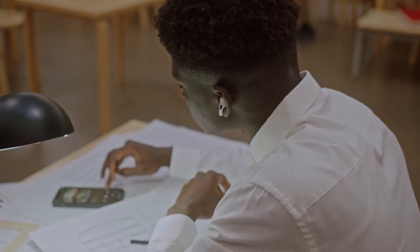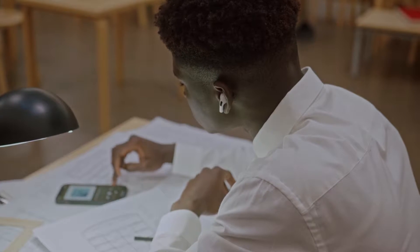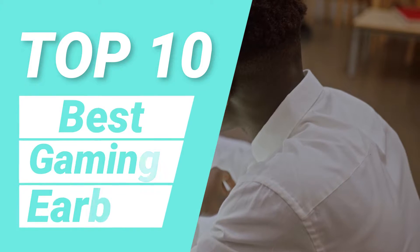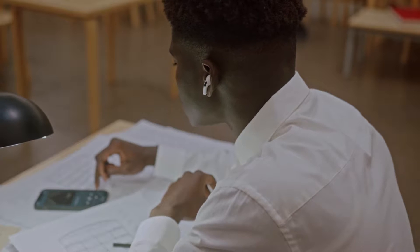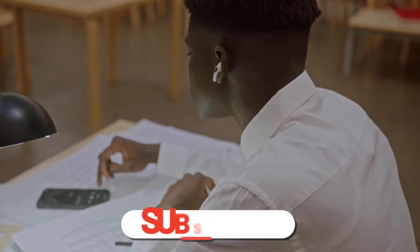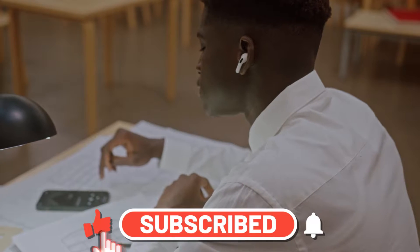Hi, welcome to the T-Top 10 channel. In this video, we will introduce you to the top 10 of the best gaming earbuds. If you are looking to buy quality gaming earbuds, watch this video. Before starting, please like this video and subscribe to our channel.